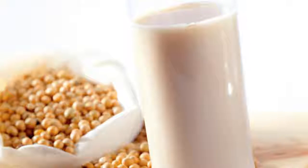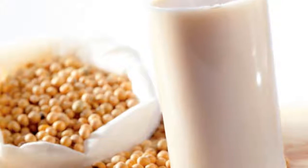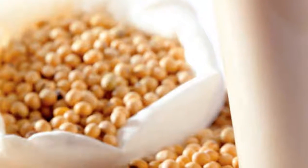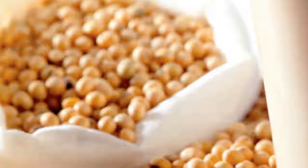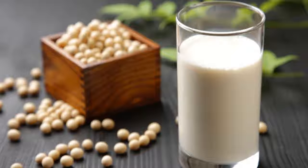Soy milk is the water portion of the mixture filtered through a fine mesh. Tofu is made from the solids and fat obtained after filtration and squeezing. Bean residue is the coarse solids remaining in the mixture. Nowadays there are soy milk makers for home use, making this beverage more and more popular.